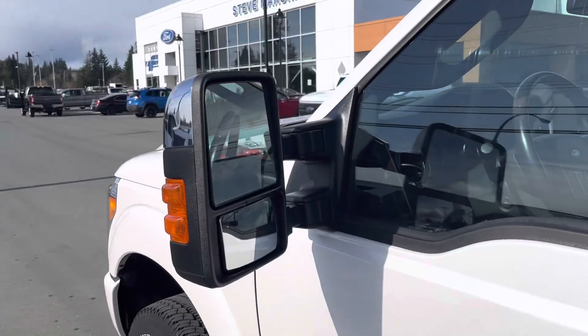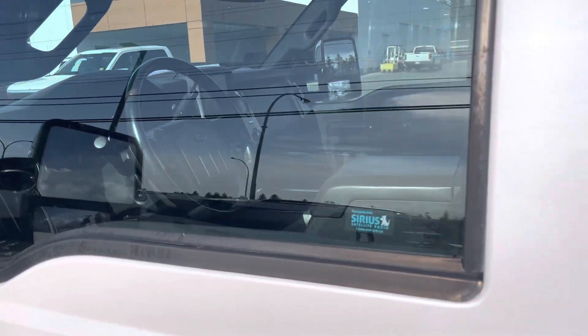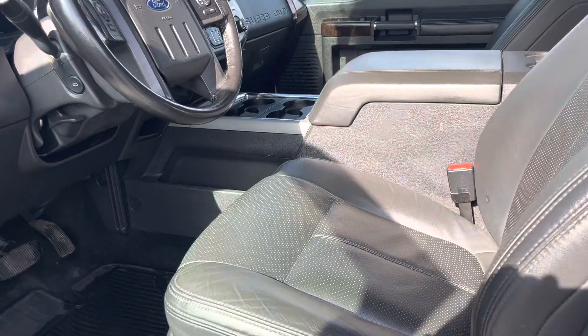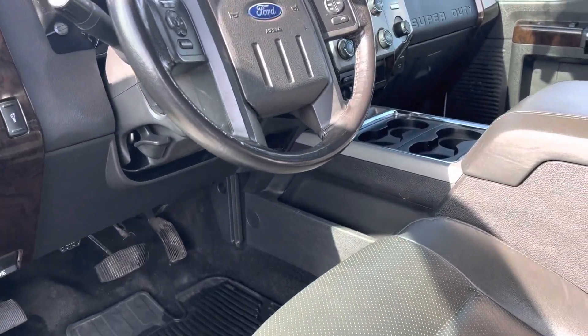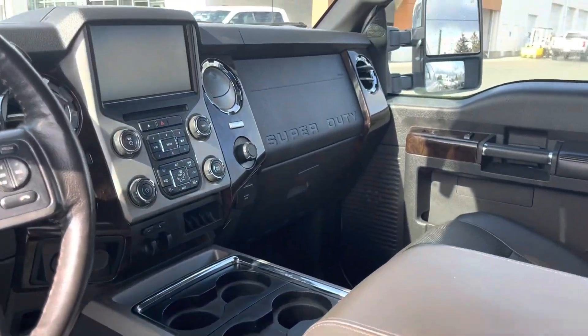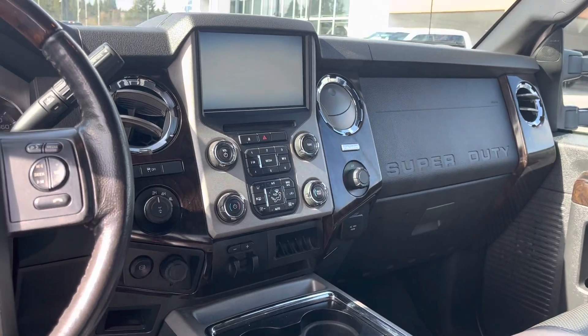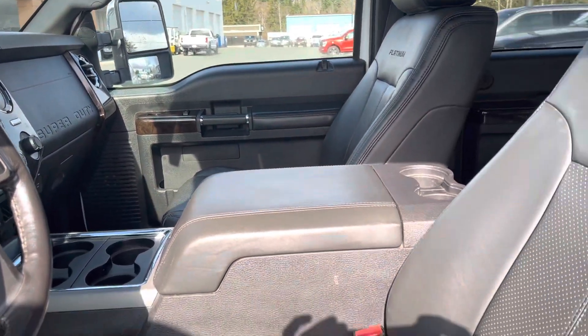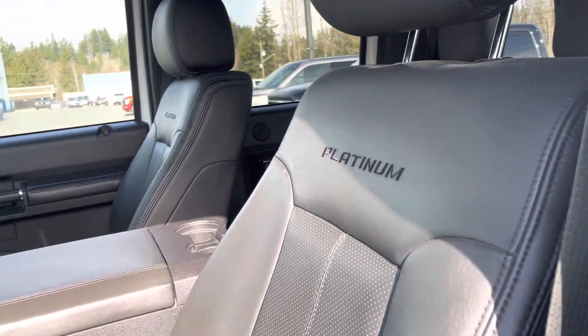Larger telescopic tow mirrors — they will power telescope out or power fold. Loaded to the hilt: heated and cooled seats, power adjustable pedals, power adjustable column, touchscreen, backup camera, navigation. Does have the exhaust brake too, so as you're riding the brakes downhill when you're loaded up. Unique Platinum interior.